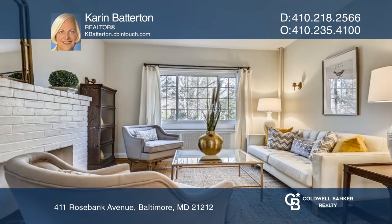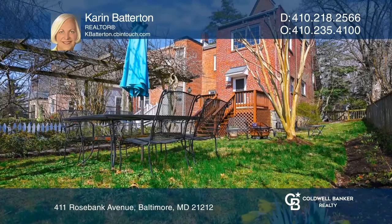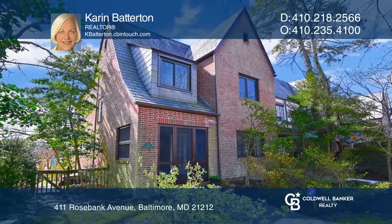There is a decorative fireplace in the living room and a lovely fenced-in rear yard with wisteria vine growing on a wooded gazebo. See how you can unwind in your new home by calling Karen Batterton today.